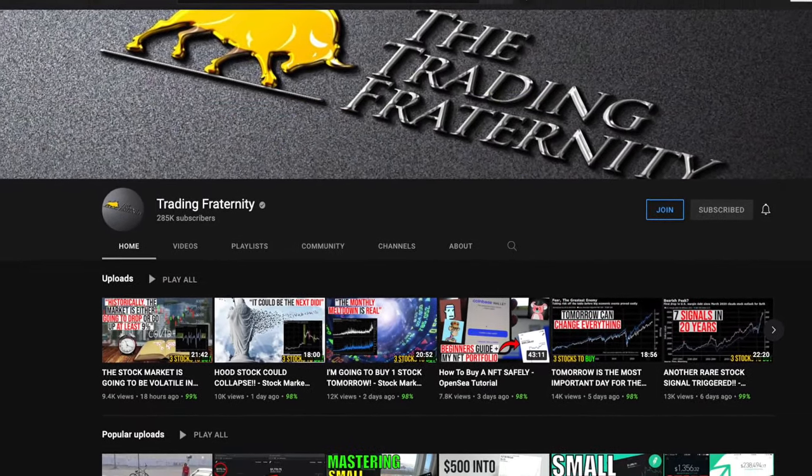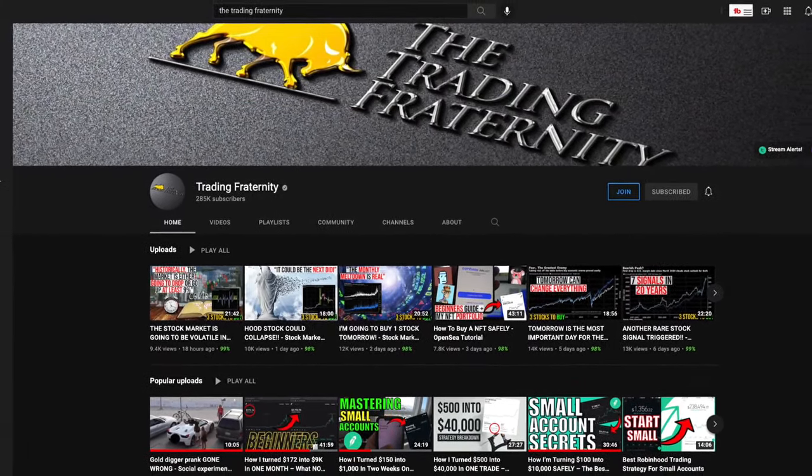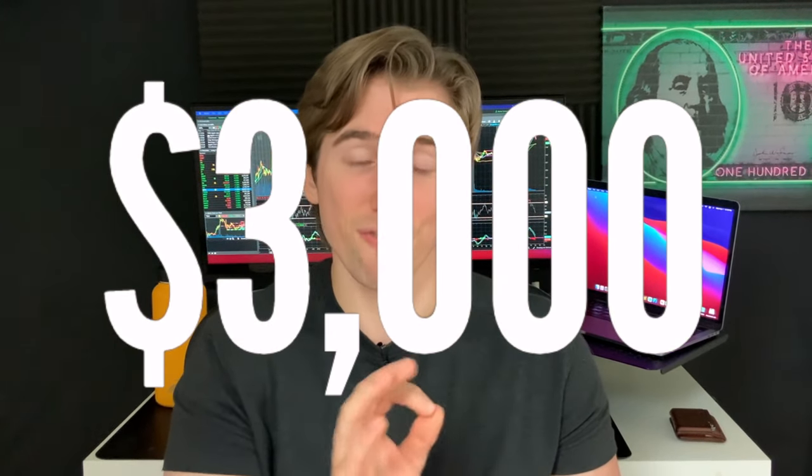I discovered options trading through the Trading Fraternity, who used to hold live trading sessions each day. I was there every single day, eight hours a day, trying to wrap my head around everything that was options. I literally made this my entire life and I started my YouTube channel around the same time. And it might've been bad timing on my part, but I also invested $3,000 in February of 2020 — literally the Friday before the market crash.